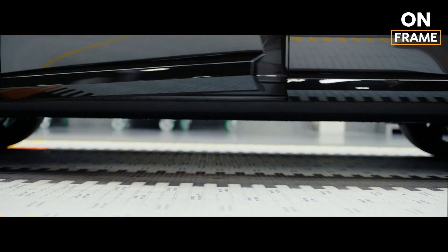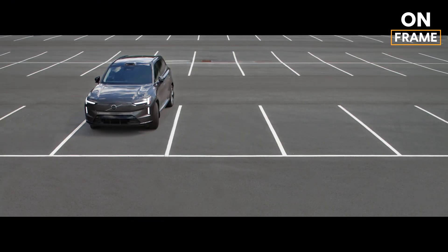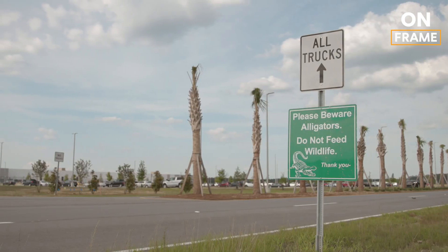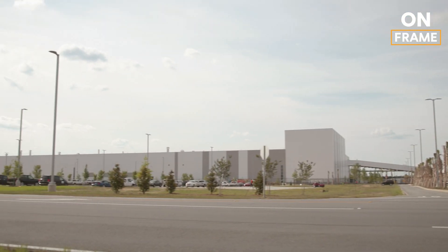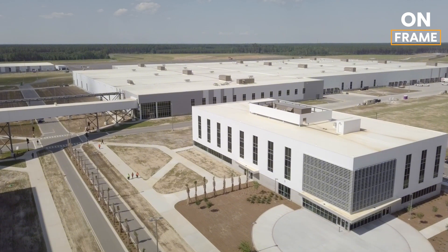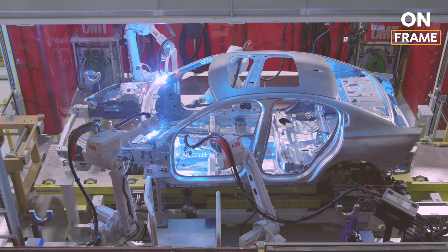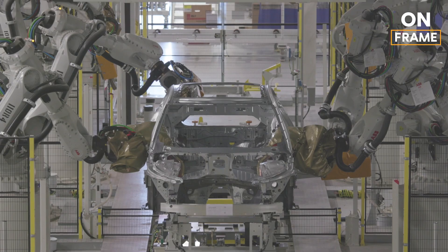The Charleston plant, which opened in 2018, is Volvo's first manufacturing facility in the United States. Covering an expansive 2.3 million square feet, it's a cutting-edge facility designed to integrate Volvo's principles of sustainability and efficiency. Initially established to produce the S60 sedan, the plant has now adapted to manufacture the highly anticipated EX90, underscoring Volvo's commitment to a fully electric future. With a capacity to build 150,000 vehicles annually, this facility is a cornerstone of Volvo's U.S. operations.